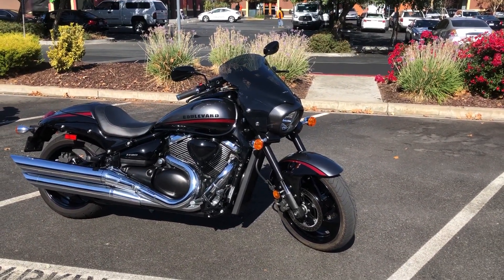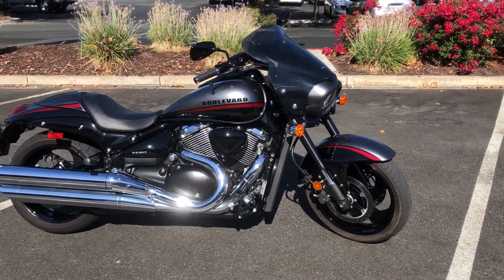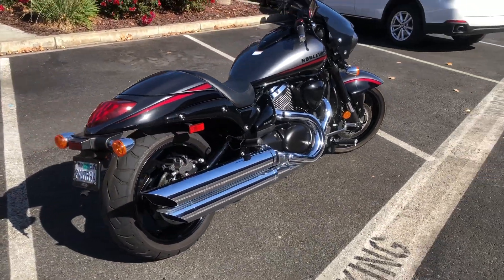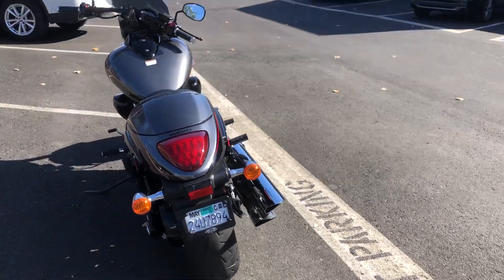It's got a really cool two-tone paint scheme — silver and black with red highlights. It has upside-down forks, twin discs up front, and shaft drive. This thing is really fun to ride, and it's got a rear seat cowl as well as the rear passenger seat.